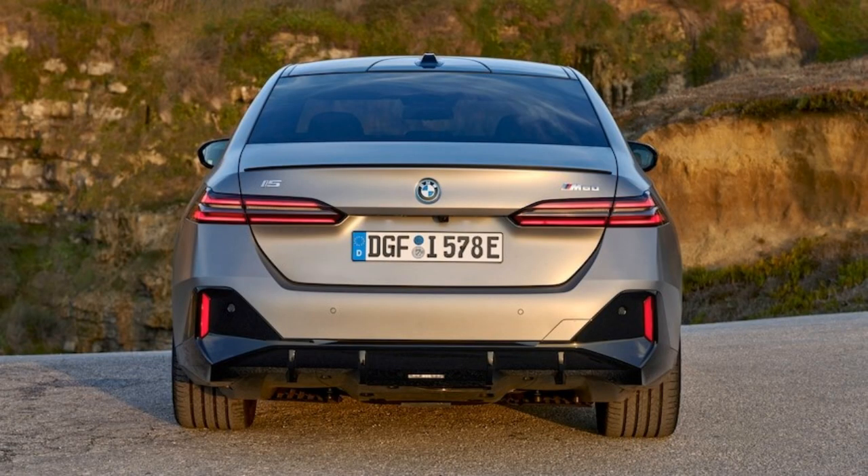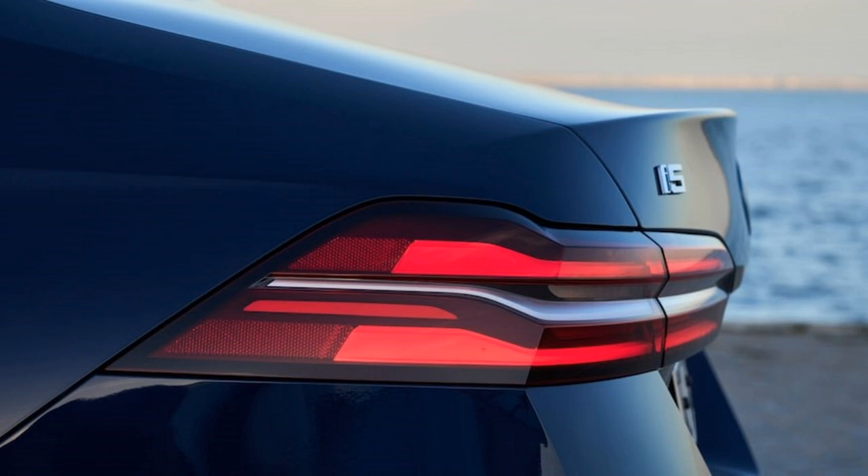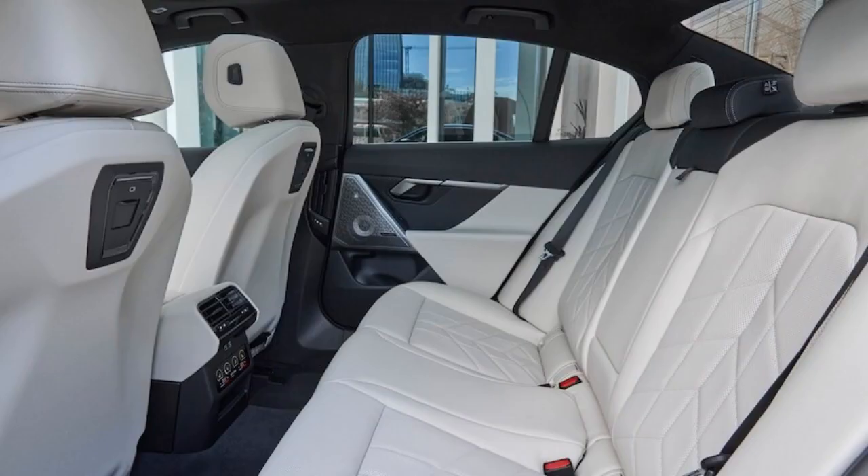What BMW has not told us is the range. Considering it's using the same 84.3kWh pack across all three trims, the i5 xDrive 40 is going to get less range than the RWD eDrive 40 as it is powering two motors instead of one, but should get far better range than the M60 xDrive and its dual-motor setup.